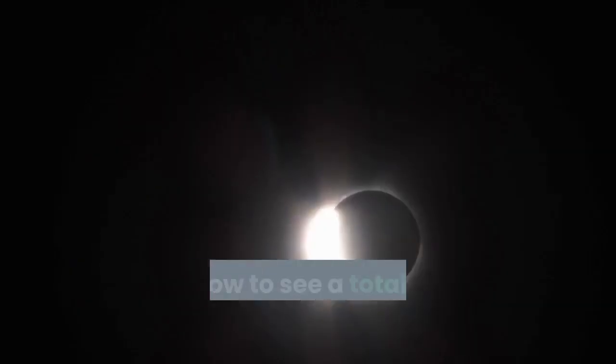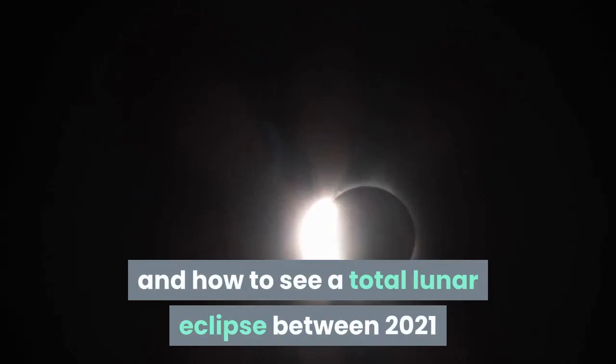Here's exactly when, where, and how to see a total lunar eclipse between 2021 and 2030, with duration of totality listed for each event.